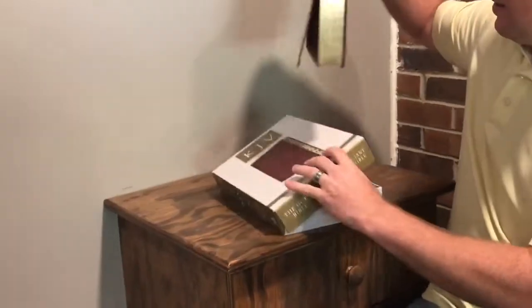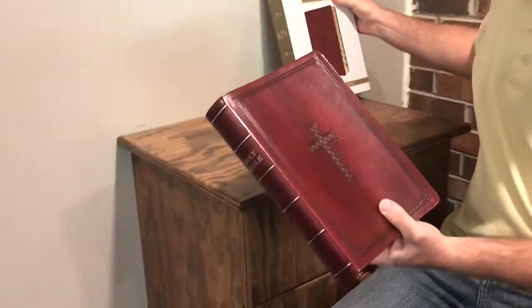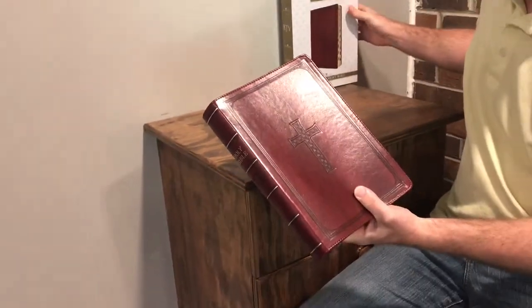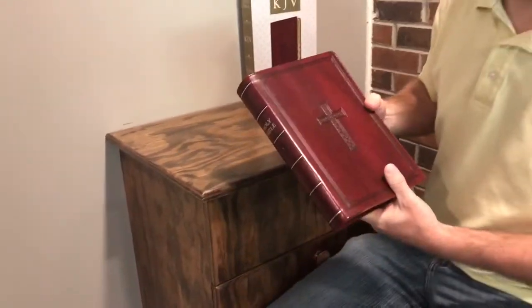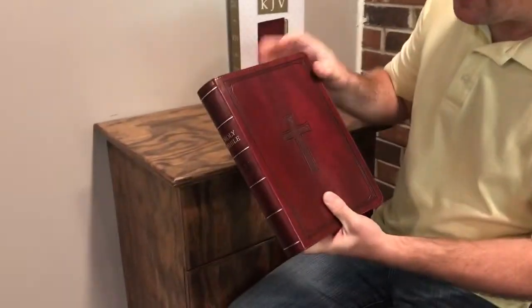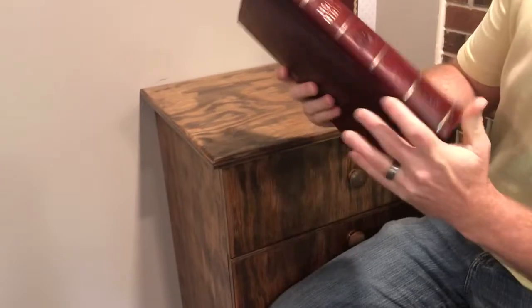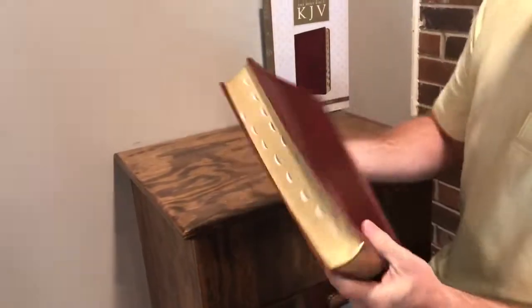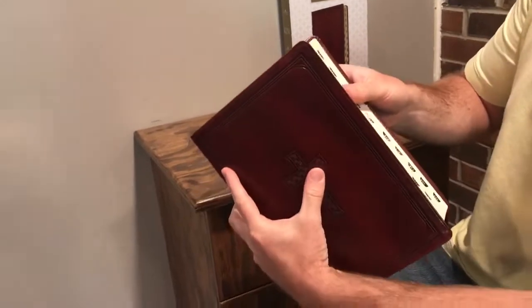You can tell that it is a nice high quality — it's a man-made leather, but it's called luxe leather. Luxe just meaning luxurious; it's kind of an industry term, but it's a really nice soft leather. It has a cross debossed with a border, and you can see that it's really nice here. It has gilded edges, and you can see that it's indexed as well.